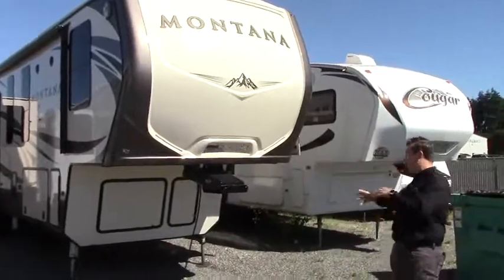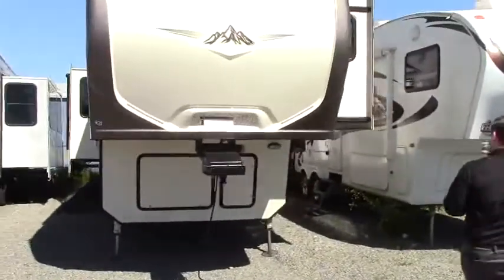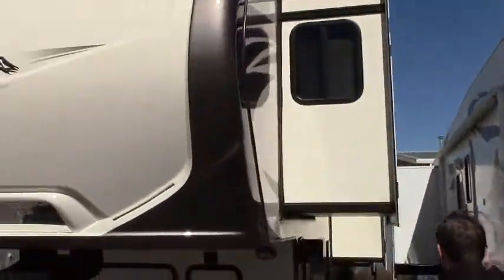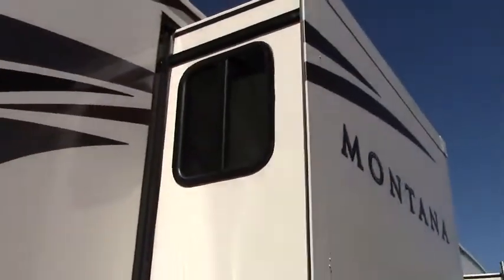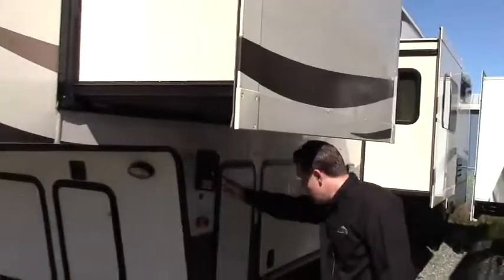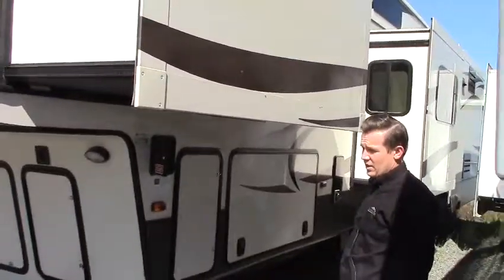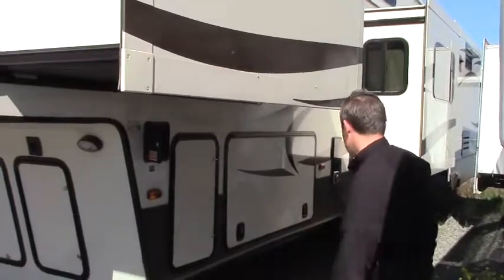It does have four slides, so nice big configuration with plenty of floor space. You can see on this side here the first of four slides, that's going to be up in the bedroom area — you'll be able to see that when we get inside. There are also controls for your auto leveling, which is a nice feature for this coach — pull right up to camp and get your coach nice and level.